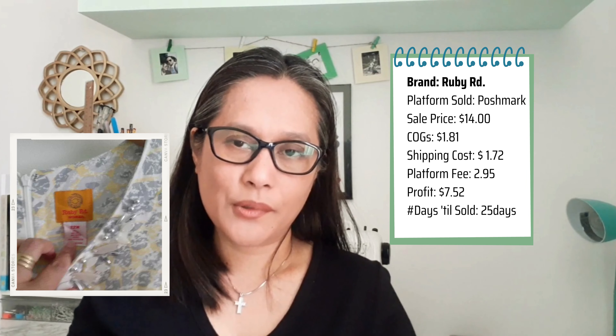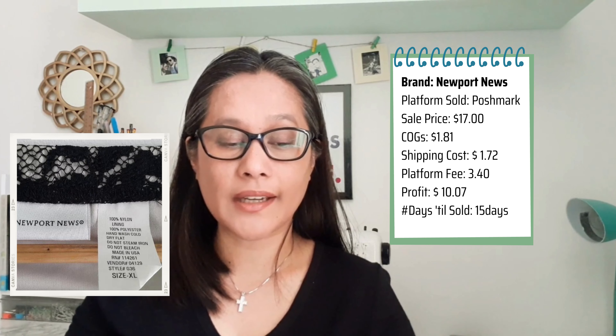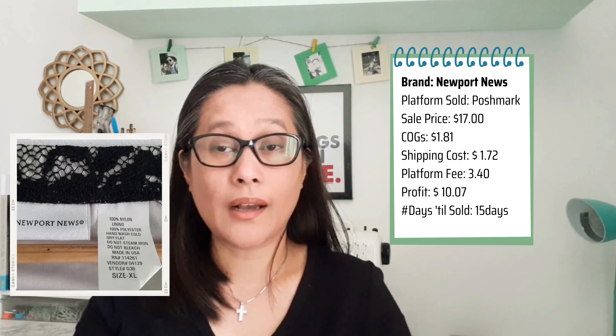I wanted to move the items quickly so I could roll the money to buy more inventory. The second item sold from box two is a Newport News layered skirt — a retro-style, flowy skirt with a lining. It sold for $17 on Poshmark. Listed July 15th, sold July 30th — just 15 days. It sold via an offer with a shipping discount of $1.72, leaving me $10.07 net profit.